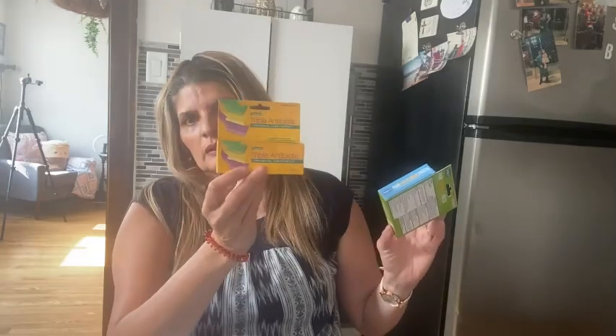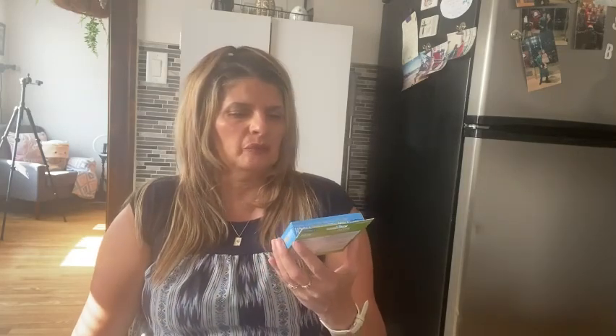I bought some Answr Triple Antibiotic Original Ointment — this is a 0.5 ounce. It's good to have on hand just in case you need it. I like to have stuff on hand just in case.